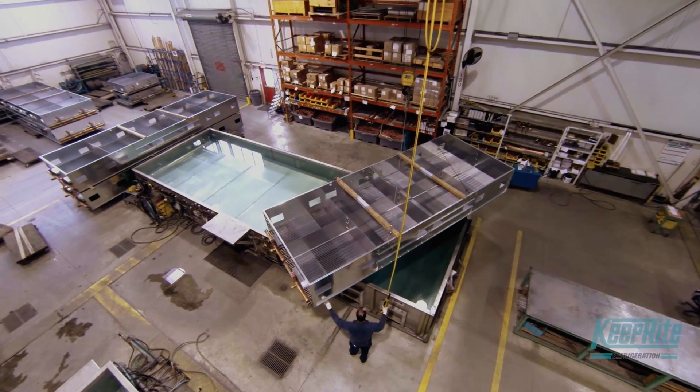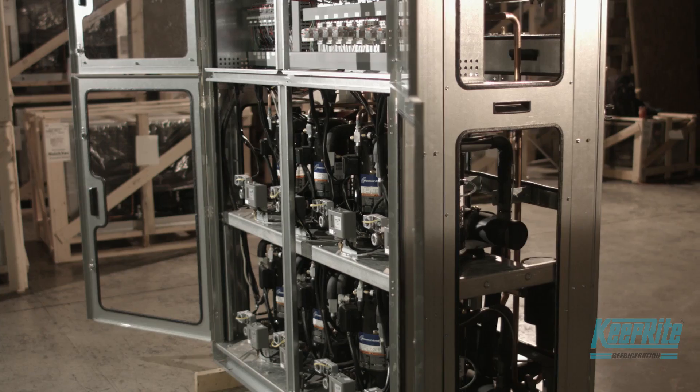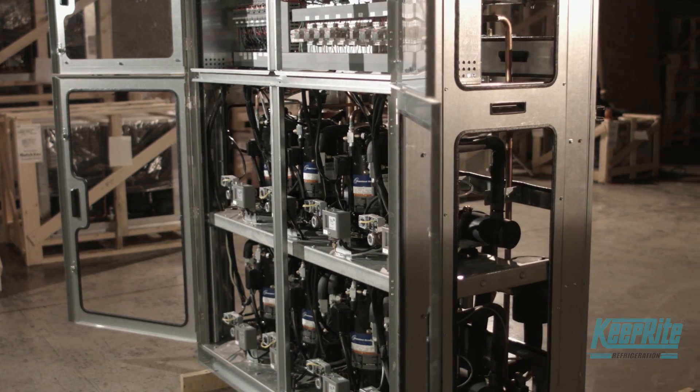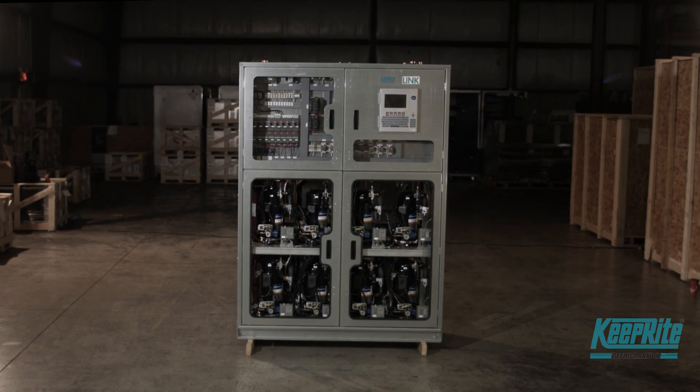When it comes to your commercial refrigeration solution, less can sometimes mean more. Less energy, less floor space, and ease of serviceability means greater flexibility for your business.